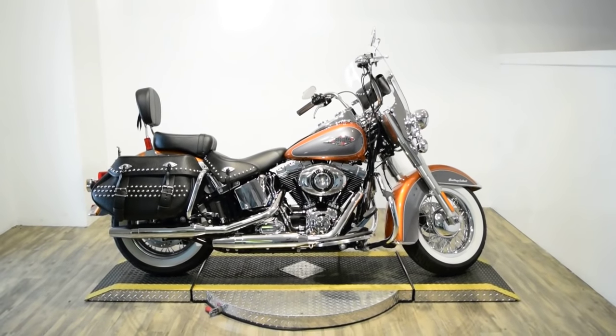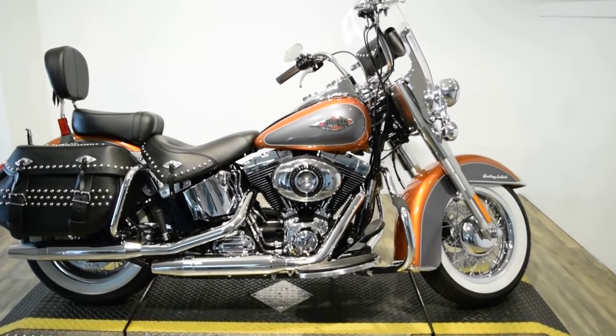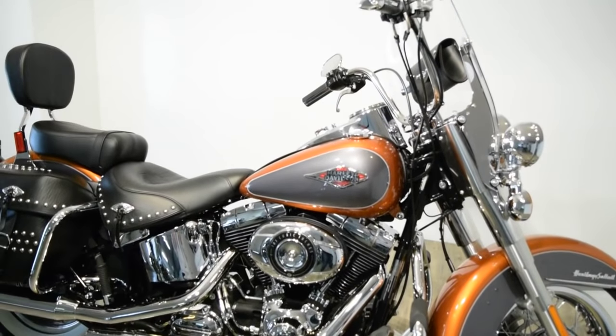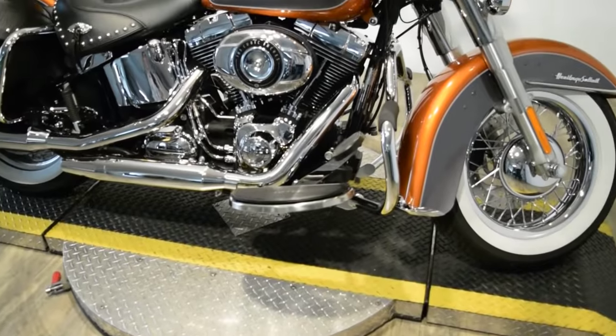Monster Power Sports is offering this 2015 Harley-Davidson Heritage Softail. To see more photos of this bike, get pricing information, fill out a credit app, or see what your trade is worth, visit MonsterPowerSport.com.